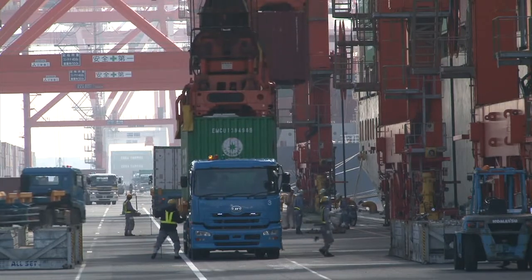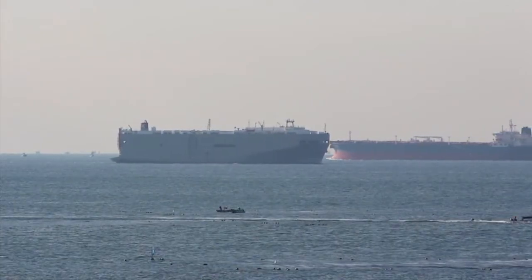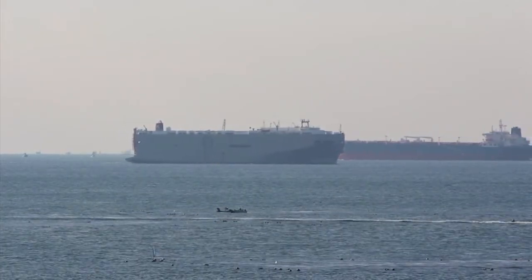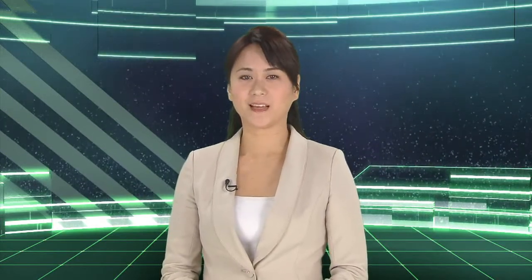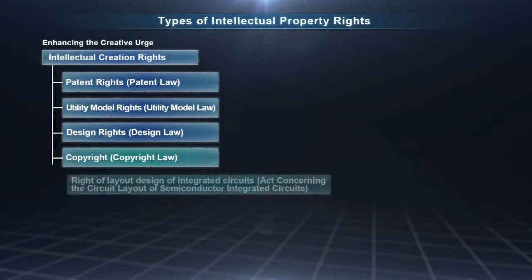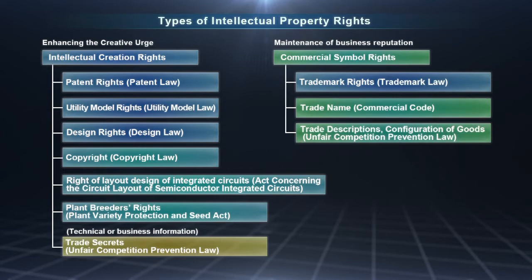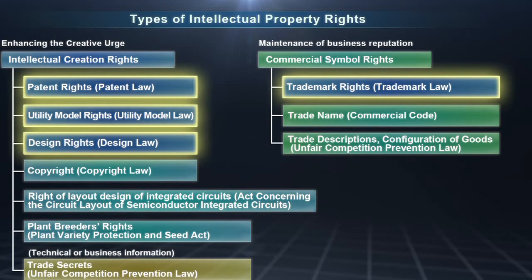This is why it's so important to carry out proper examinations on technologies for which applications are filed and stabilize the rights system. We hope you now understand the role of an intellectual property rights system. Now we'll introduce the intellectual property rights system in Japan. As shown here, there are many types of intellectual property rights. The four rights strongly connected with industrial activities are called industrial property rights. They are patent rights, utility model rights, trademark rights, and design rights.